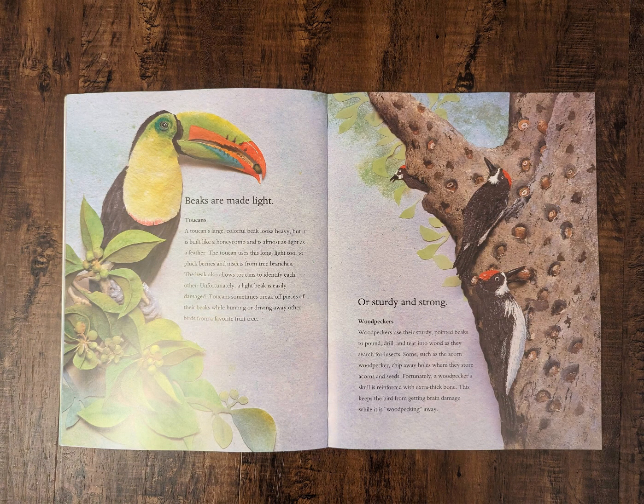Beaks are made light. Toucans. A toucan's large, colorful beak looks heavy, but it is built like a honeycomb and is almost as light as a feather. The toucan uses this long, light tool to pluck berries and insects from tree branches. The beak also allows toucans to identify each other. Unfortunately, a light beak is easily damaged. Toucans sometimes break off pieces of their beaks while hunting or driving away other birds from a favorite fruit tree.